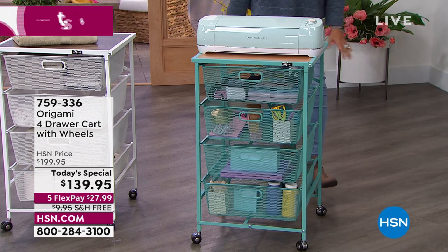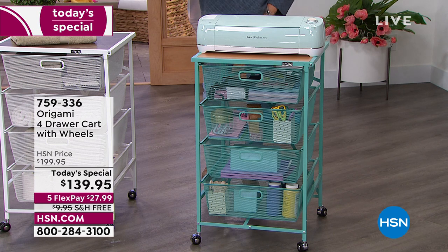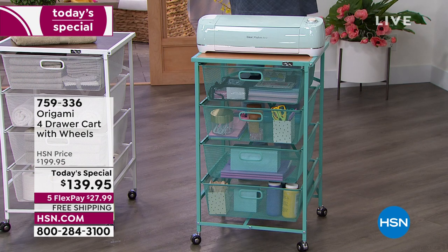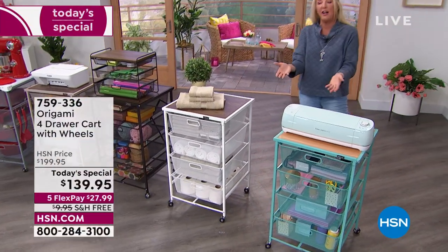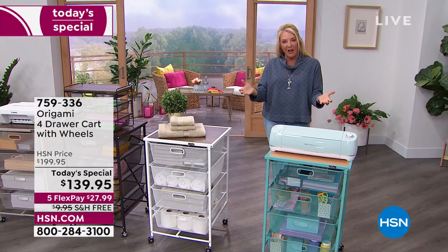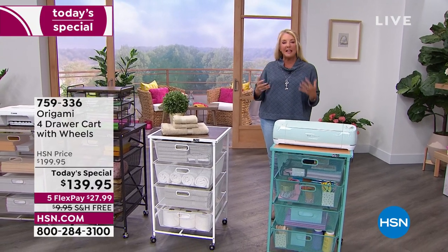I've got to tell you, I'm always excited, and so many of us have been waiting for this month. It is National Hobby and Craft Month. I'm Suzanne Runyon, and I do a lot of things here at HSN, but one of my favorites is being creative. We've got an entire month dedicated to it. This is the big launch today. Everything is on five flex pays, and it's all about truly being creative.